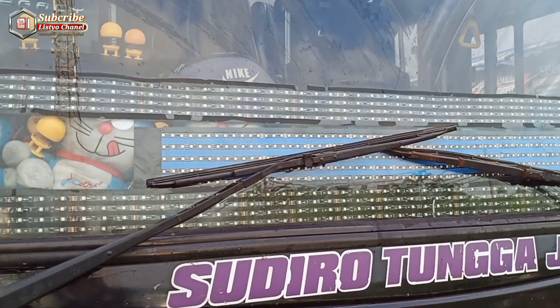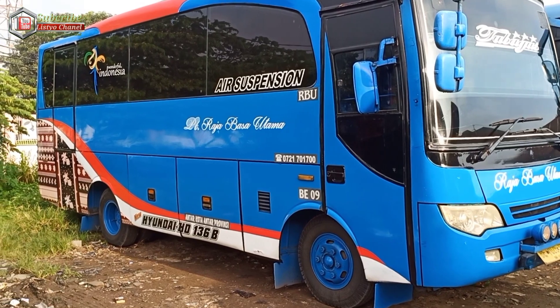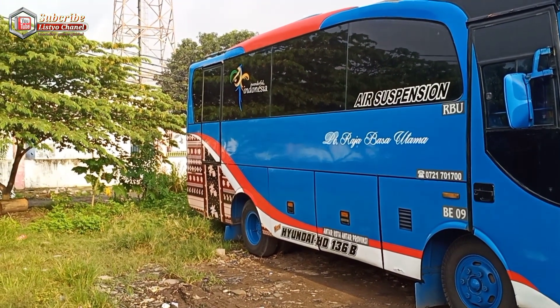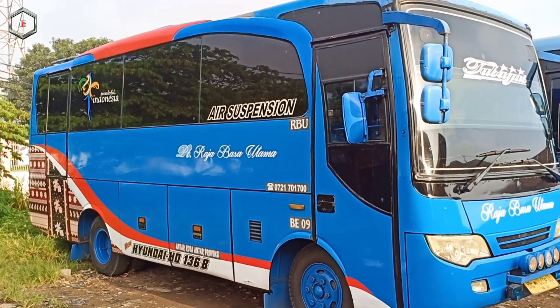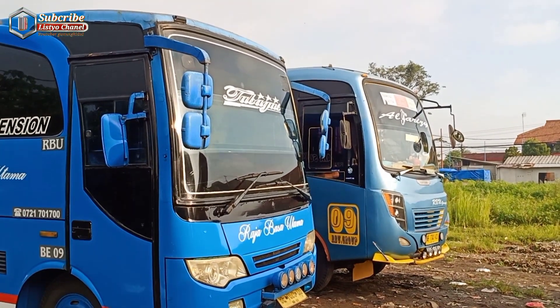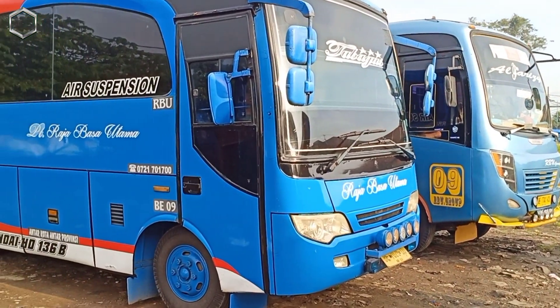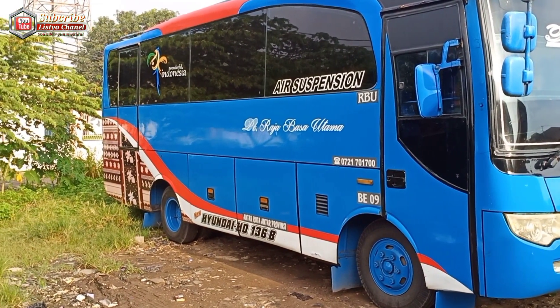Pastinya kalau malam ini sangat ramai sekali, karena dilihat dari sini kelihatan sekali. Di sini juga ada armada-armada medium bus dari kota di pulau seberang, yaitu Sumatera — Keraja Basa Utama — yang melengkapi agen di Pasar Kemis. Pool-nya juga ada di sini, jadi untuk agen RBU ada di Pasar Kemis.